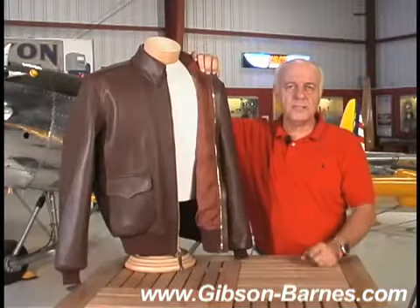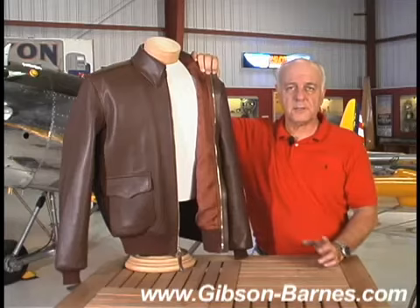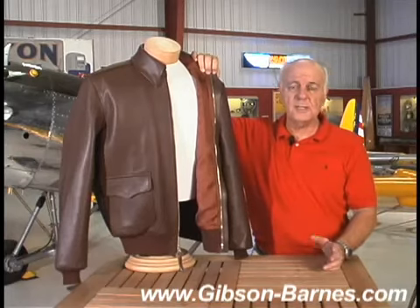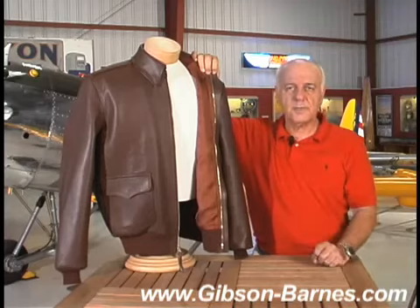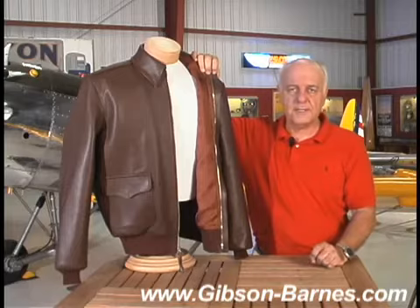As we started getting into the war, they got smart and said, wait a minute, we need silk for a lot better uses — like parachutes — than lining jackets. So they went to a standard 100% cotton, which held up pretty well. They used the silk for better usage as parachutes and other uses they had.